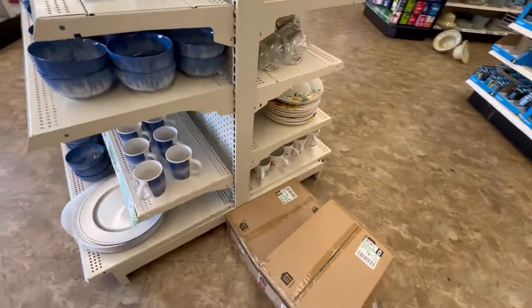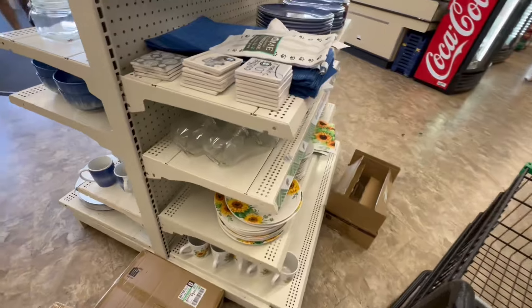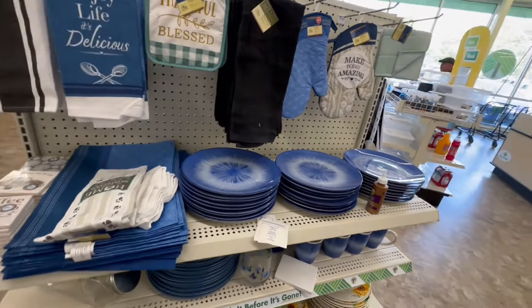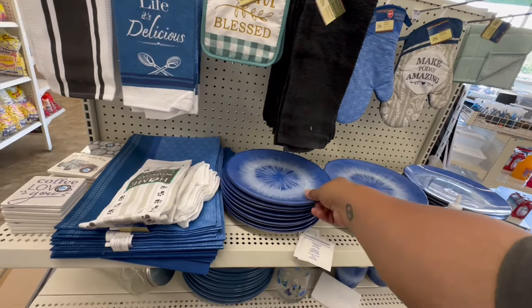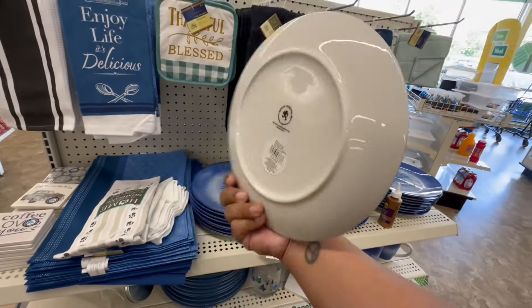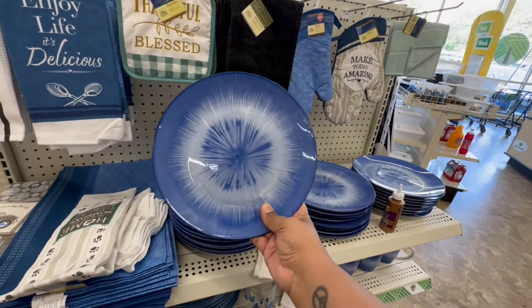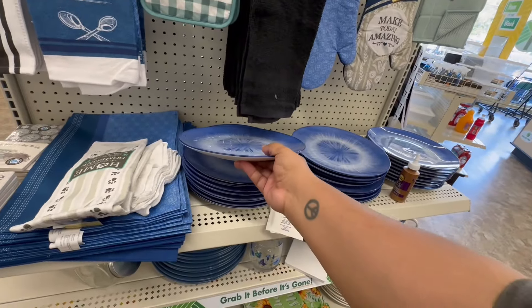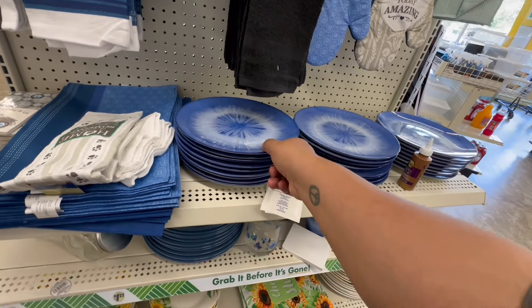On this side, I see more mugs — and here are the plates. These are absolutely gorgeous. They're really heavy too — sturdy plates.